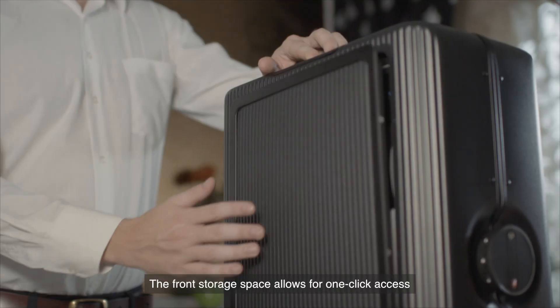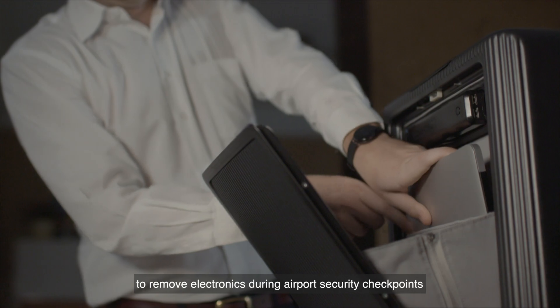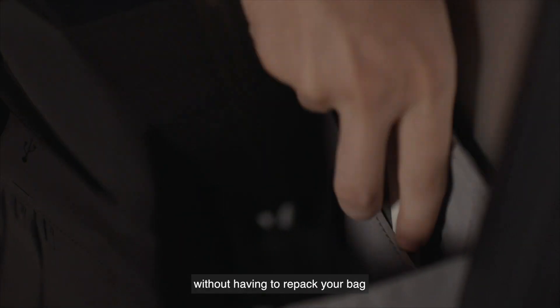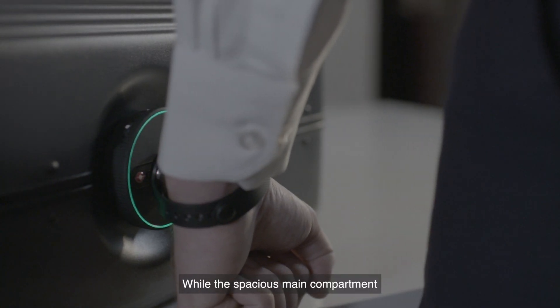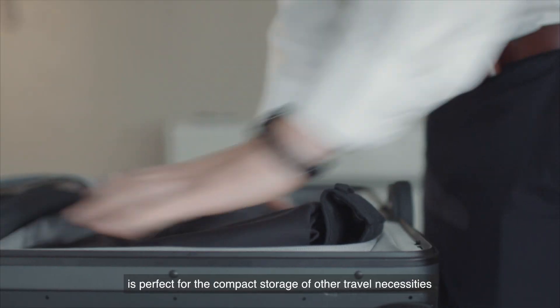The front storage space allows for one-click access to remove electronics during airport security checkpoints without having to repack your bag, while the spacious main compartment is perfect for the compact storage of other travel necessities.